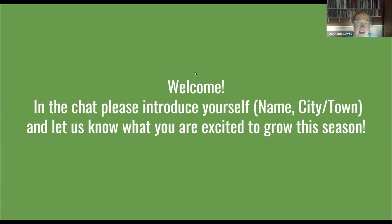Questions can be asked throughout the webinar by typing them into the chat feature. There will also be plenty of time for questions at the end. Maddie and I will do our best to monitor the chat throughout.